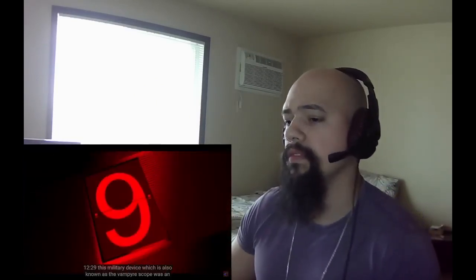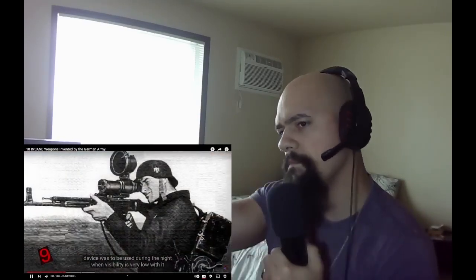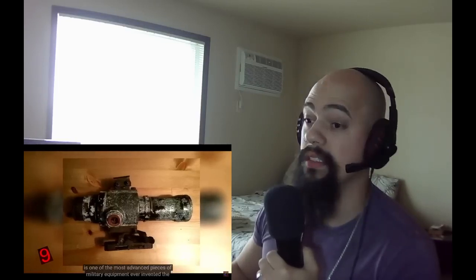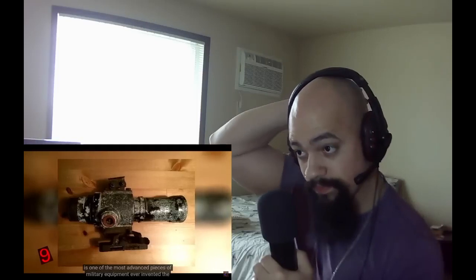Number 9: the Zielgerät 1229. This military device, also known as the Vampir Scope, was an infrared attachment for the Sturmgewehr assault rifle. Its main purpose was to be used during the night when visibility is very low. With it attached to their assault rifle, German soldiers were practically able to see in the dark. Considering the time it was created, this is one of the most advanced pieces of military equipment ever invented.